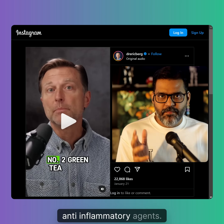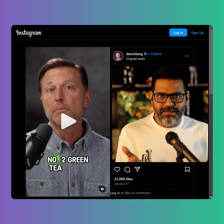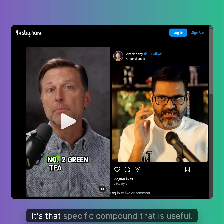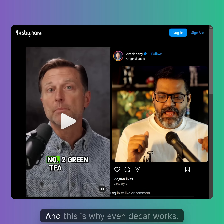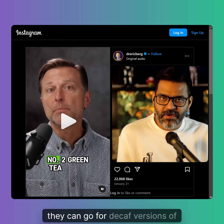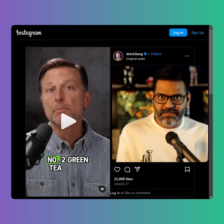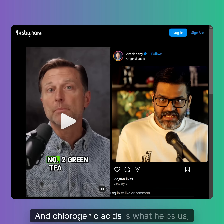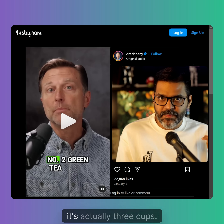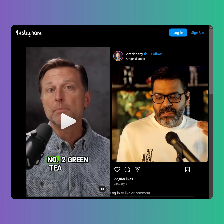It's also too vague to just say 'anti-inflammatory agents.' The specific compound that is useful is known as chlorogenic acid, and this is why even decaf works. So if somebody cannot tolerate caffeine, they can go for decaf versions of black coffee. Chlorogenic acid is what actually helps — which he has failed to mention. It's not one cup; it's actually three cups.